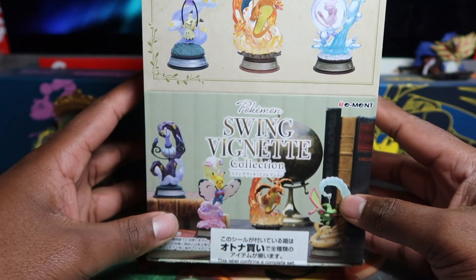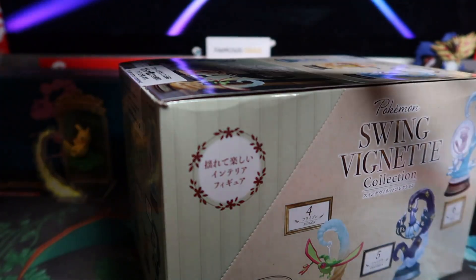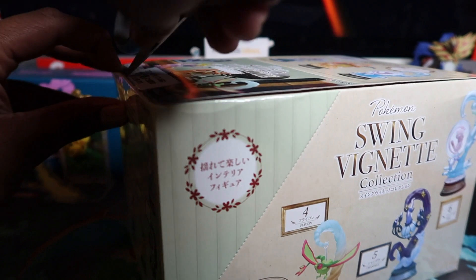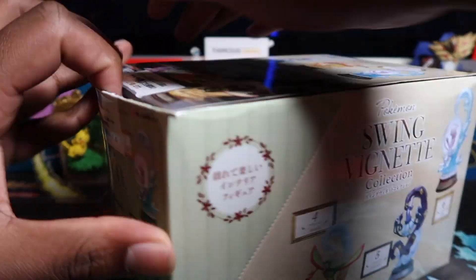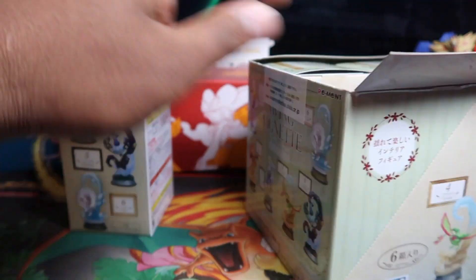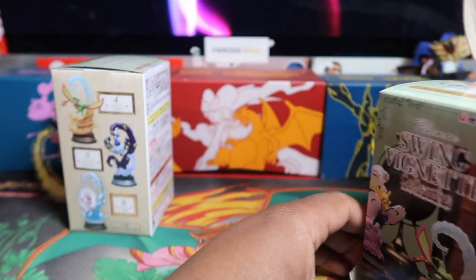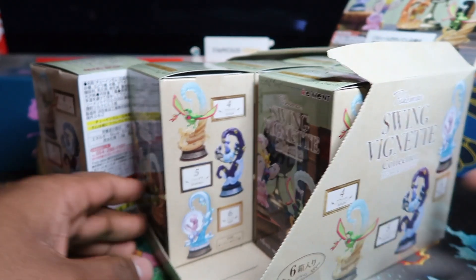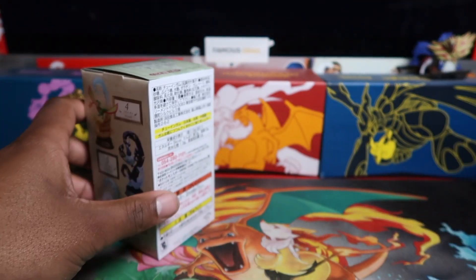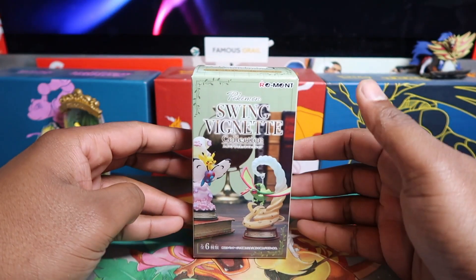Let me know if you like these sort of collectibles, guys — I really want to do more of these in the future. Here we go, we're going to do the swinging vignette by Remont. These are available at the Pokémon Center — I think it's sold out now, but if you buy a sealed case you're guaranteed one of each. Let me open this up… I kind of broke the box, but there you go — we've got a booster box of these now.